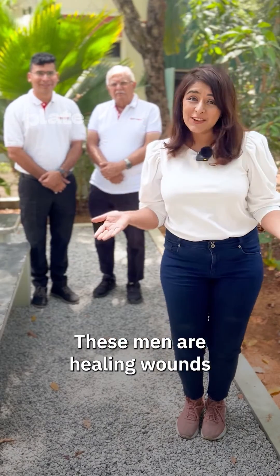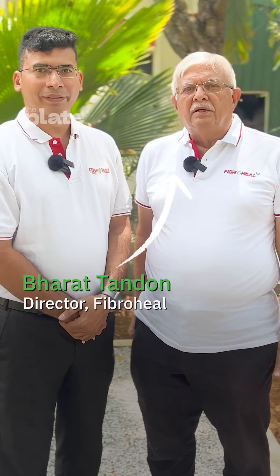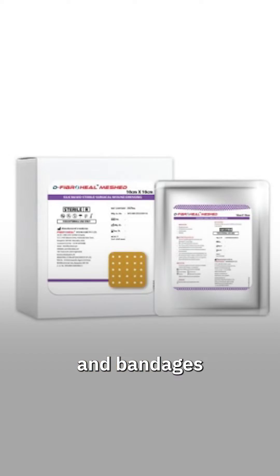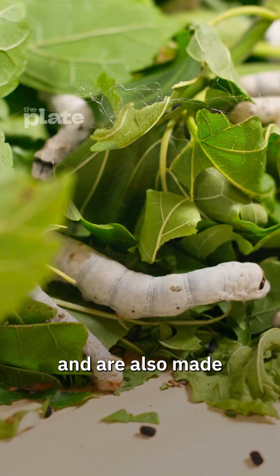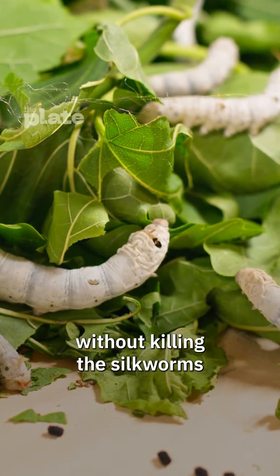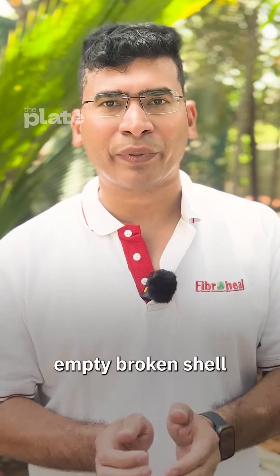These men are healing wounds using silk. I'm Vivek. I'm Bharat. And we make medical devices and bandages using silk. They're eco-friendly, help the farmers, and are also made without killing the silk worms. We allow the worm to come out of it, and what is left out is an empty, broken cocoon.